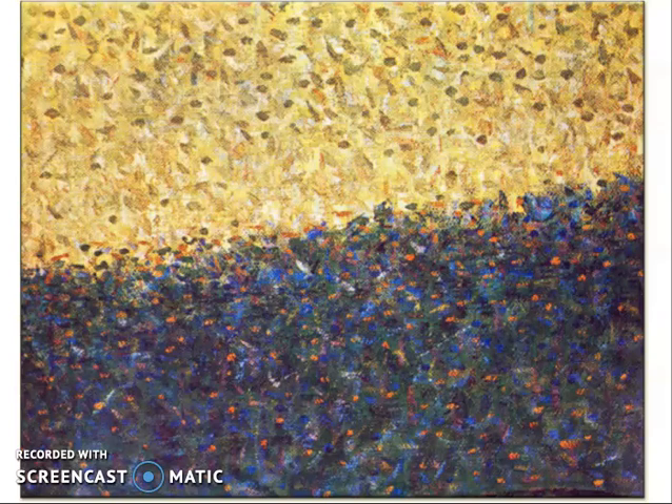Up close, we see them as a field of individual color spots. From a distance, we see a vibrant field of glowing forms, because those bright flecks resolve into an integrated image, like a pixelated digital image resolving into a whole.